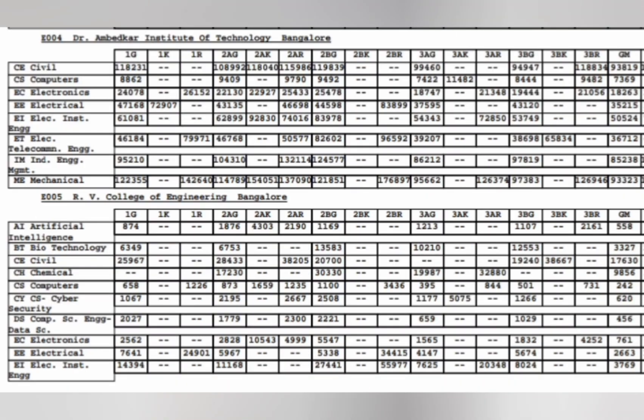The next college is Dr. Ambedkar Institute of Technology, also listing an aided course. The GM cutoff is found in the last column. For computers the cutoff is 7369, electronics branch cutoff is around 18263 for GM. They also have electrical, telecommunication, industrial engineering, mechanical, and civil branches — you can check those cutoffs in the last column.